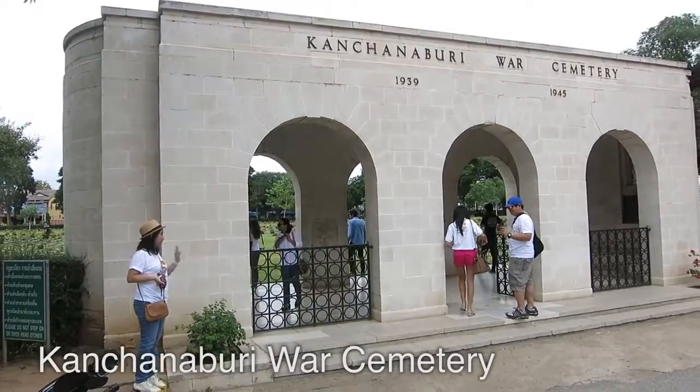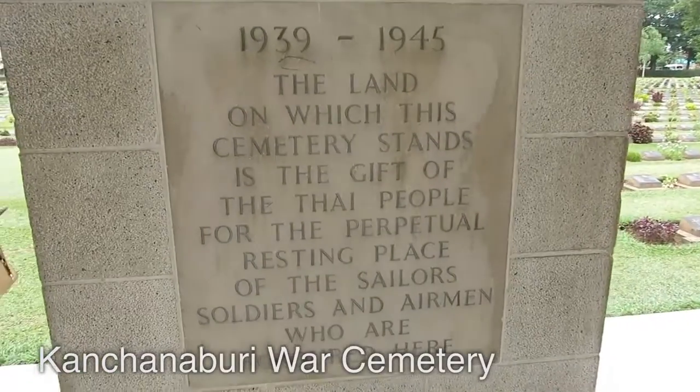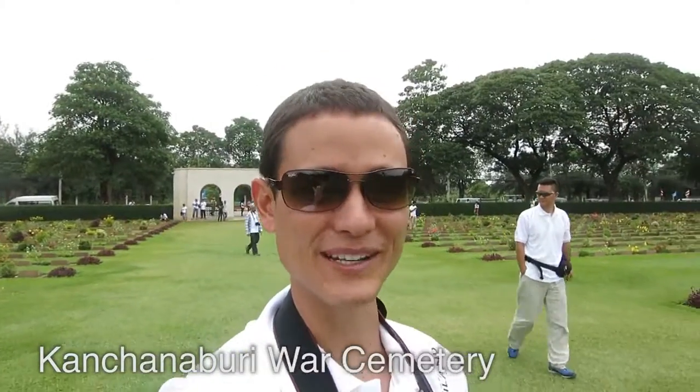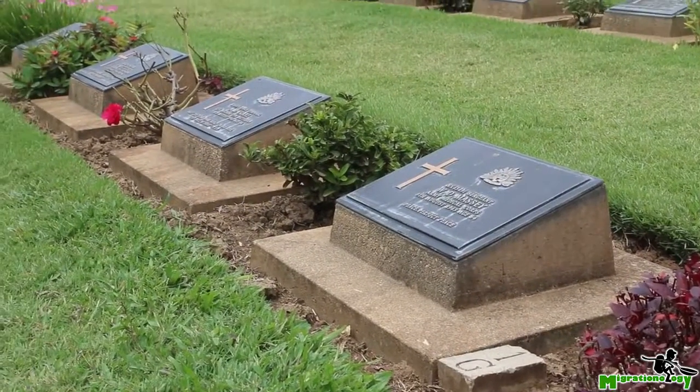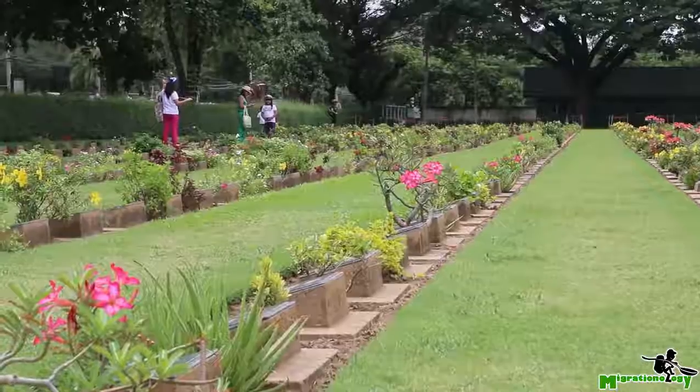After about two and a half hours of cruising in style in the old-school Volkswagen vans, we have arrived in the town of Kanchanapuri, and our first stop is at the War Cemetery.